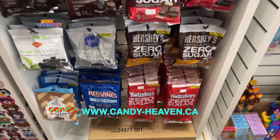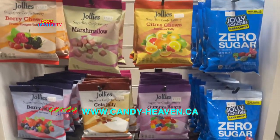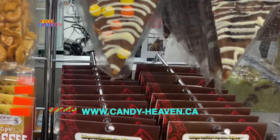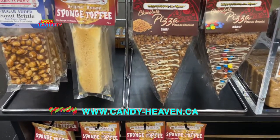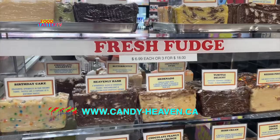They have an awesome selection of Hershey's candy with different themed dispensers, and a really good selection of no-sugar-added chocolates and candies. Look at all these delicious and cool looking brittles, and the selection of fresh fudge — so many different flavors.